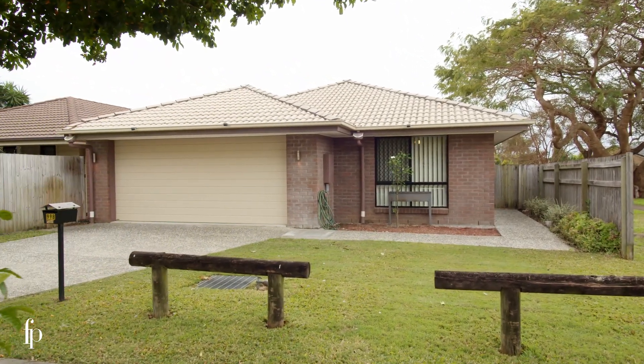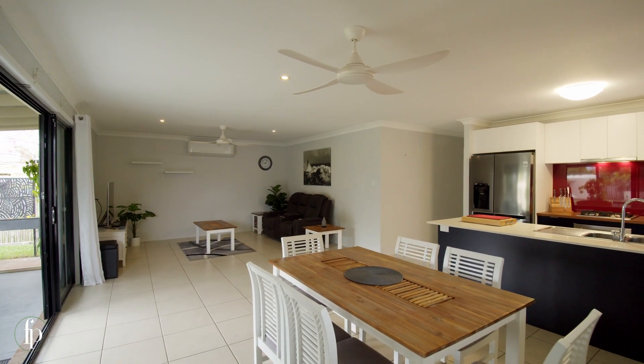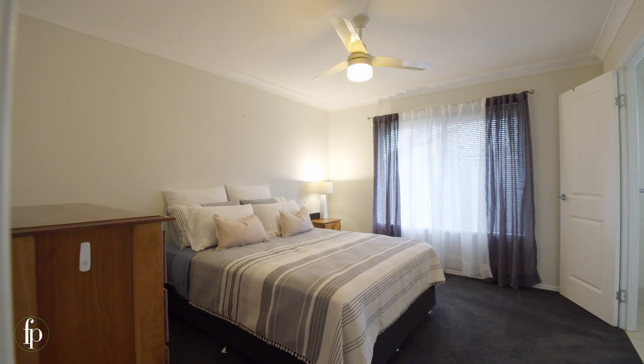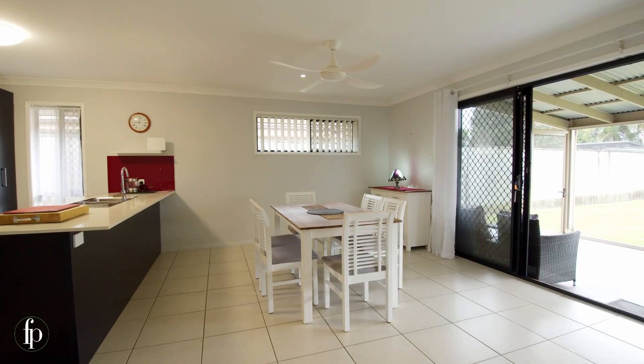The layout is perfect for a young family entering the market or downsizers who don't want to compromise. It's light and bright and you'll be impressed with the constant coastal breezes you feel as the long hallway connects the bedrooms to the spacious open-plan living. The plush carpets feel luxurious under your feet.